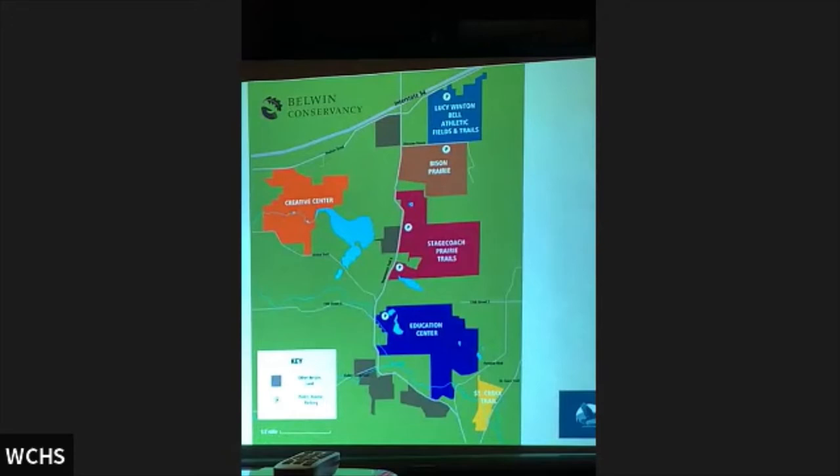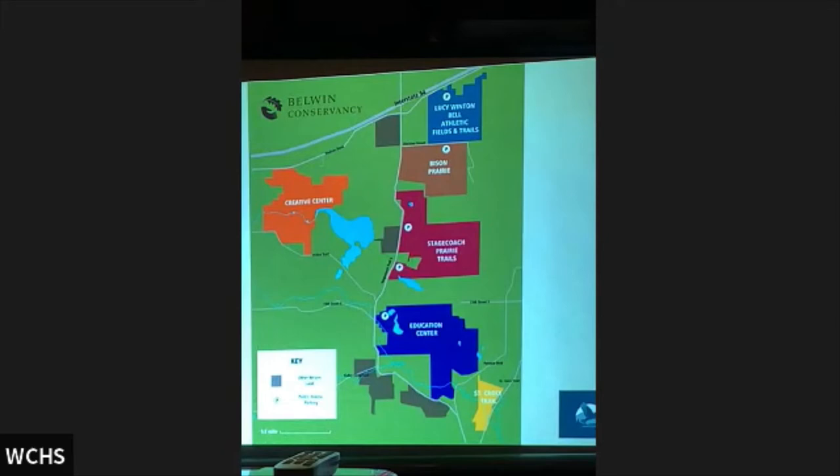Most of our parcels are along Stagecoach Trail. This is our outlier — about 300 acres over here, our little gem. It sits at the headwaters of the north branch of Valley Creek, on the north side of Lake Edith, known locally as Maze Lake. At that site, we have one of the largest oak savanna restorations in the state — at least it was at the time around 2010. It is stunning and so fun to take people there.